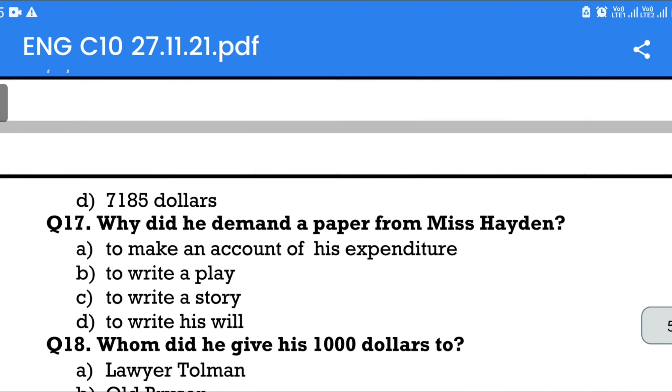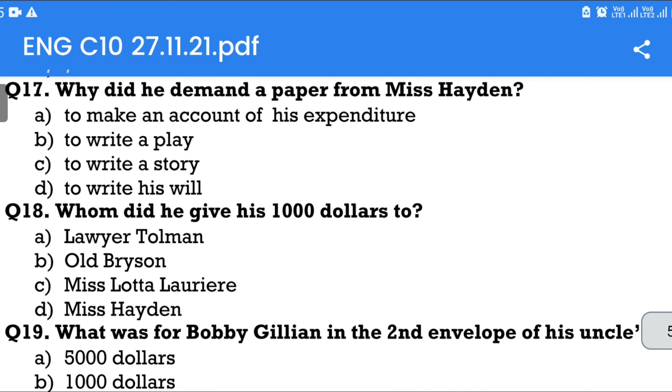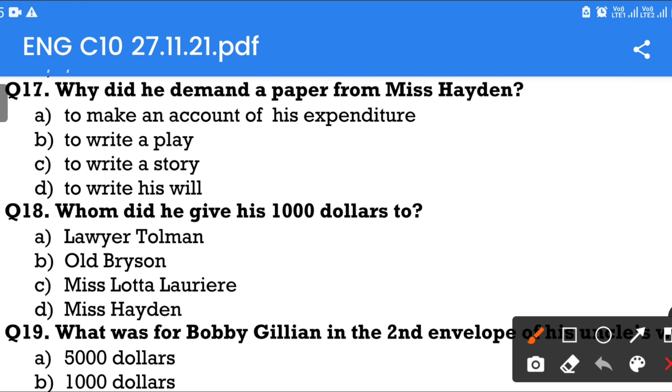Question number 17: Why did he demand a paper from Miss Hayden? Option A: To make an account of his expenditure. Option B: To write a play. Option C: To write a story. Option D: To write his will. The answer is Option A — to make an account of his expenditure.